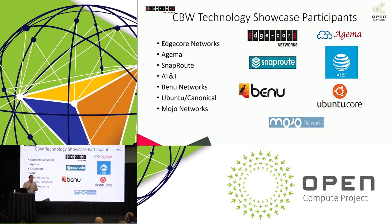There's a subgroup in the networking group called the CBW group — campus, branch, and wireless. This was formed last year to push open networking principles into new markets for campus and enterprise. The ecosystem of partners active in the CBW group today includes equipment providers EdgeCore and Ajima, software partners SnapRoute, Bennu Networks, and Mojo, and companies such as AT&T and Ubuntu. You're starting to see open networking come out of the data center and move towards campus and enterprise, with a healthy ecosystem forming within just one year.